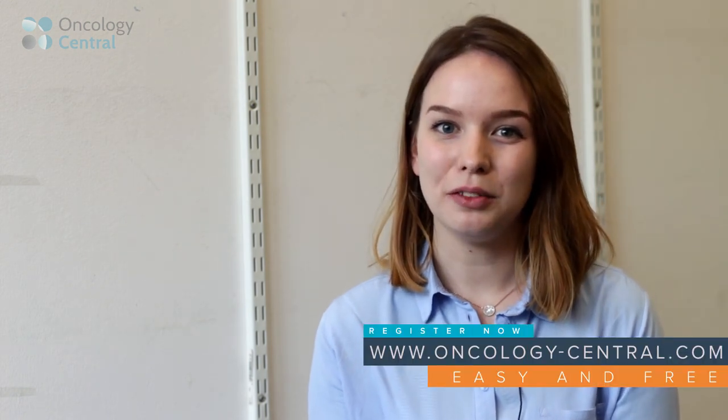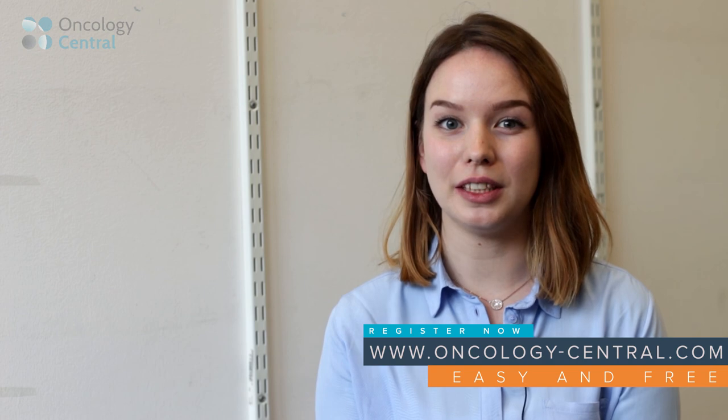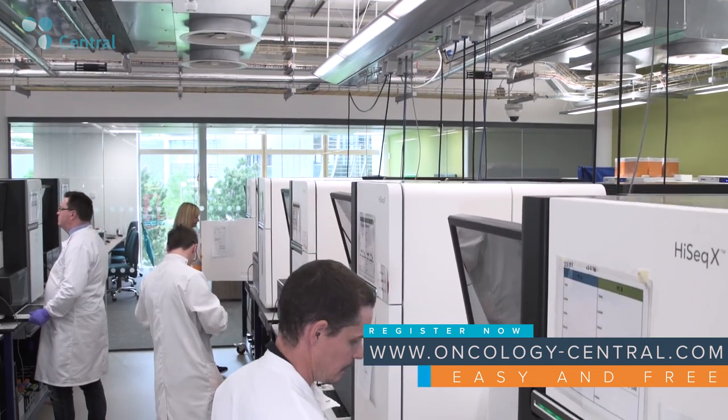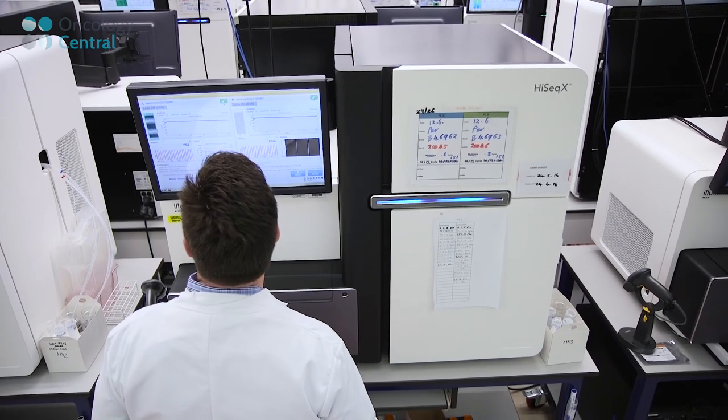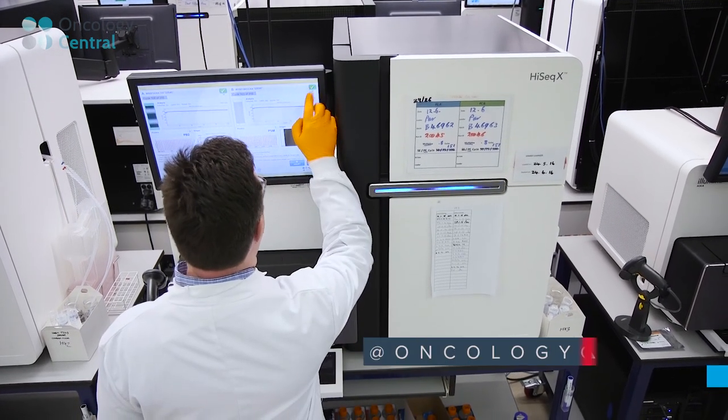Probably not tomorrow, but certainly in 5 to 10 years' time. Thank you for joining us today. If you would like to see more videos like these and watch the rest of the videos in this series from the Sanger Institute, please subscribe below and register for Oncology Central. Please let us know your thoughts by commenting below, and you can also tweet us at Oncology Central, as well as Facebook, LinkedIn and Google+. Thank you for joining us again — see you soon.